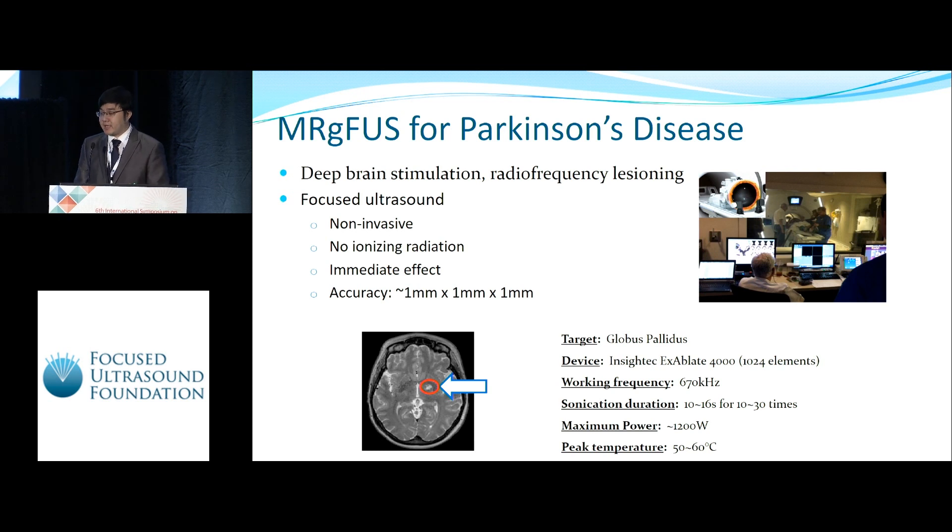The current FUS device can provide good accuracy on the target, which is the Globus pallidus for Parkinson's disease. The device we are using is the Insightec neural system working at 670 kilohertz. Each sonication takes 10 to 16 seconds and will be repeated 10 to 30 times with a maximum power of 1,200 watts.